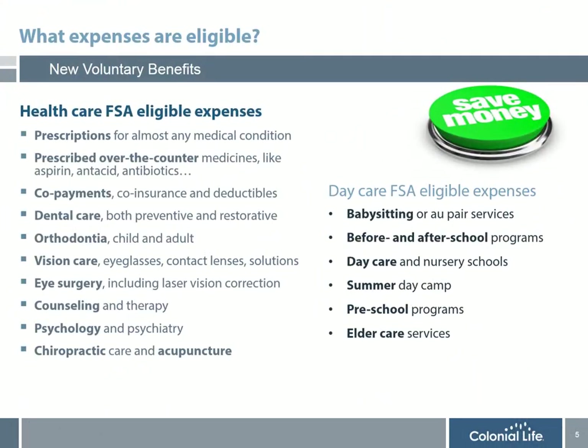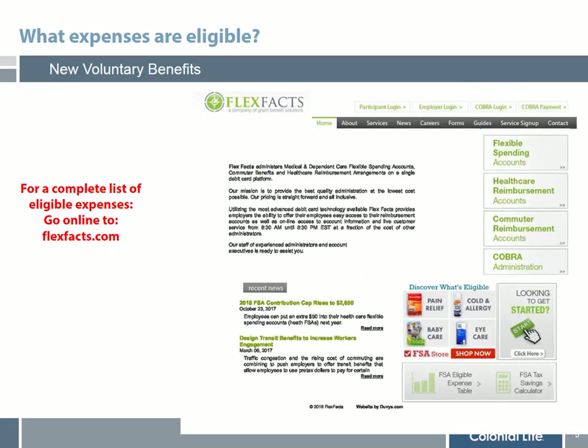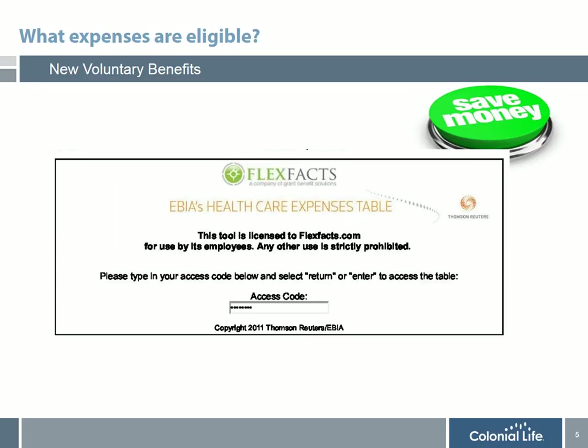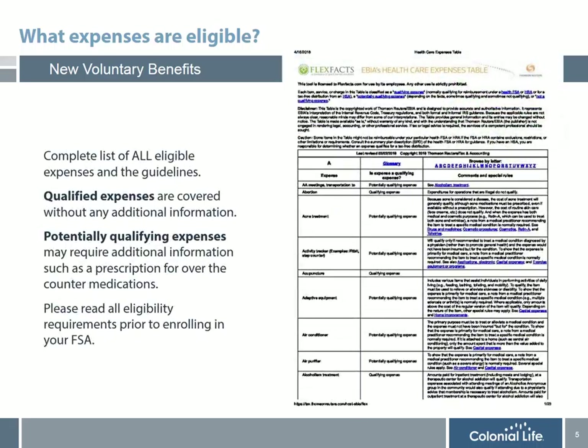Before enrolling in a flexible spending account, it's really important to understand what's covered and what's not. On the slide there's a list of the most common eligible expenses. However, prior to enrolling, you want to go online to FlexVax.com. On FlexVax's website, you'll see in the bottom corner an FSA eligible expense table. Simply click on this link and you'll be brought to EBIA's healthcare expense table site. Enter the access code FLEX 2011 and you'll be directed to a complete list of all eligible expenses and the guidelines.